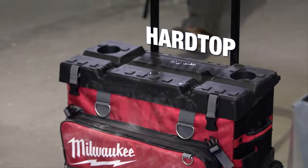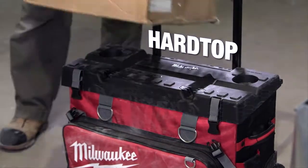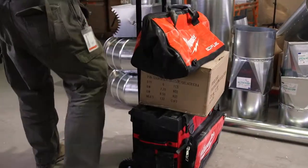We've designed the 24-inch rolling bag with a hardtop construction, making it easy to stack extra items on top.